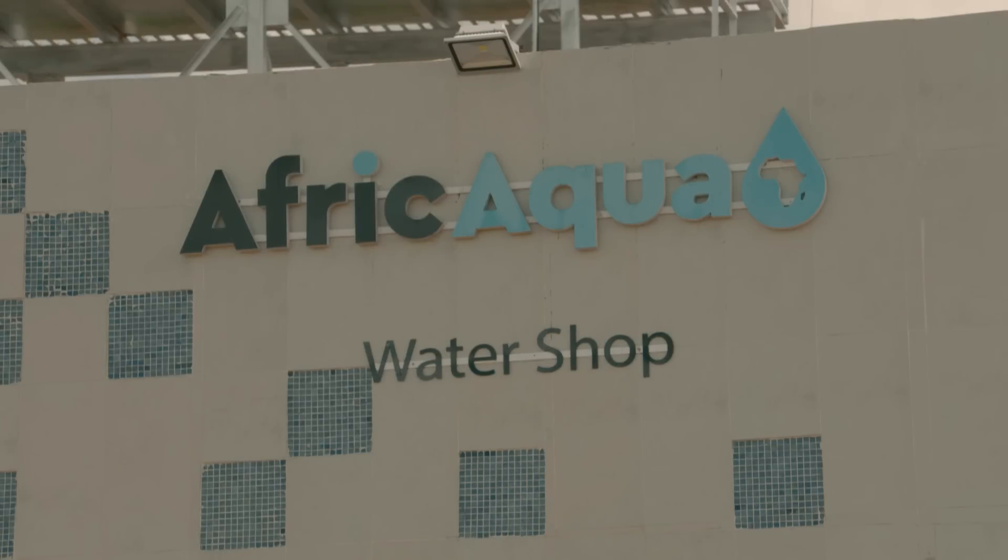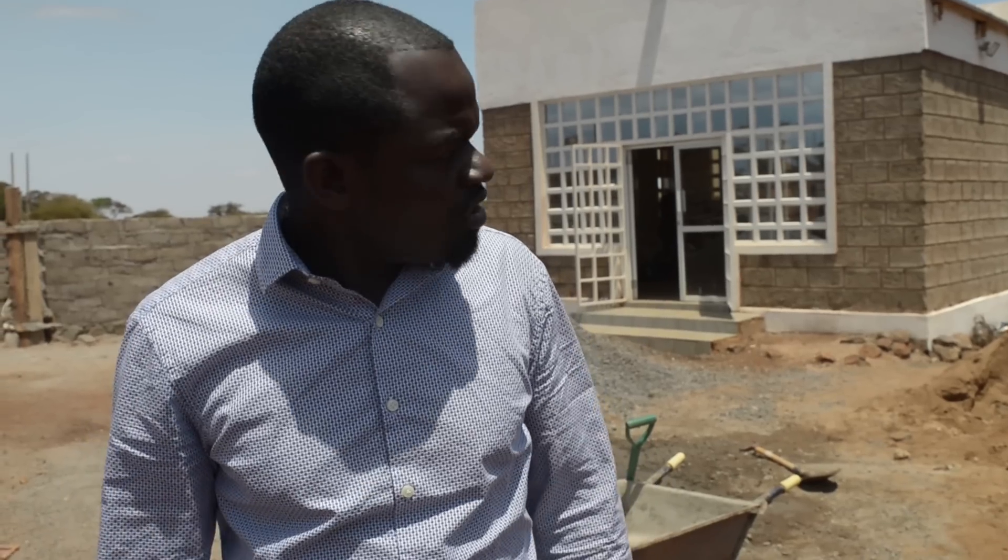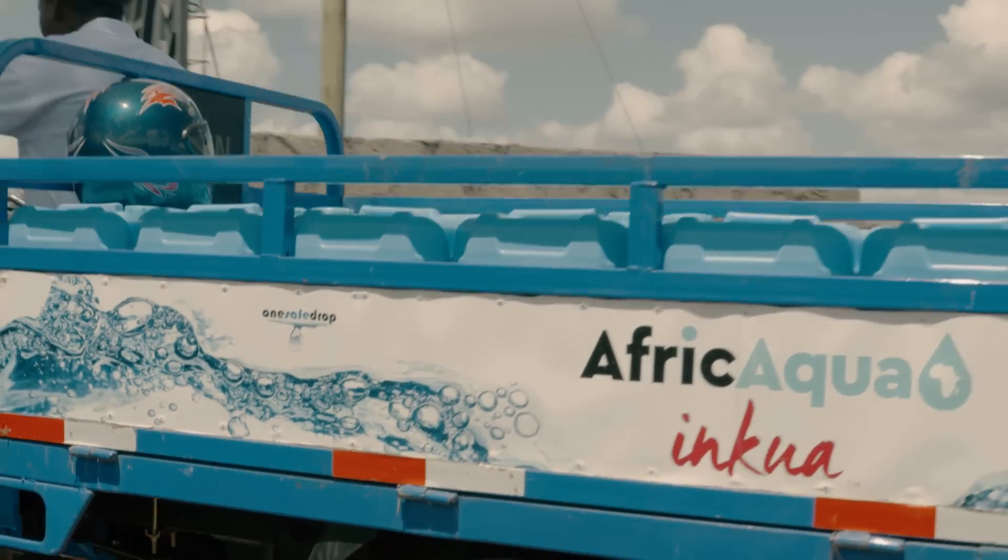We are partnering with a social profit entity called Afri Aqua. We try and pilot a new model of delivering water to communities. I'm standing here at a newly constructed Eco Center Water Station. This is one of the central locations where water will be produced — clean drinking water.